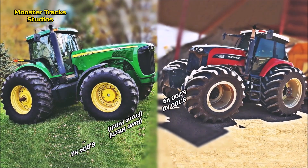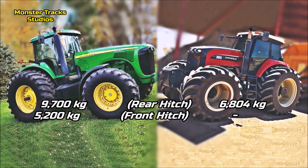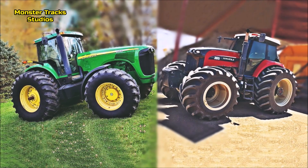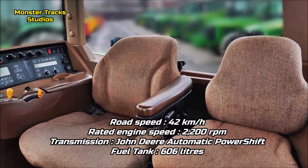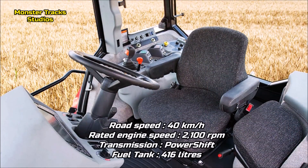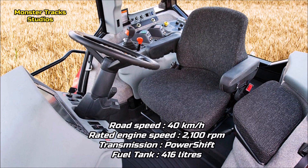The max rear hitch lift of the Deere is at 9700 kilograms and the front hitch lift at 5200 kilograms. Versatile's rear hitch capacity is lower, at 6804 kilograms, with the front hitch not mentioned in the official specs — so the Deere has an advantage on overall hitch lift. The top speed of the Deere is at 42 km/h with 2200 rpm rated engine speed, wearing the John Deere automatic power shift transmission and a max fuel tank capacity of 606 liters. Versatile has a slightly lower road speed at 40 km/h with 2100 rpm rated engine speed, wearing a power shift transmission and a smaller fuel tank capacity of 416 liters.